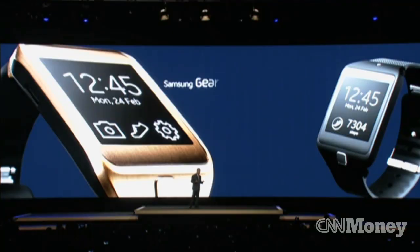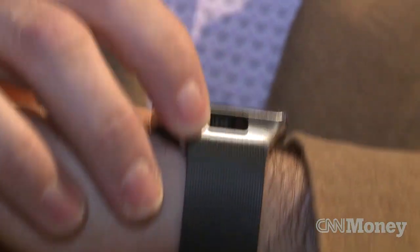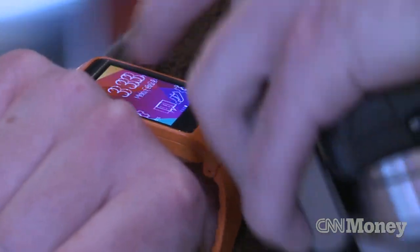The Samsung Gear 2 and Gear 2 Neo are chic. It has a camera, and it can even control your TV with a remote control.